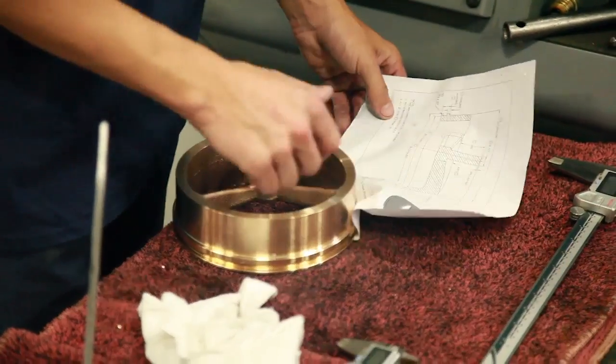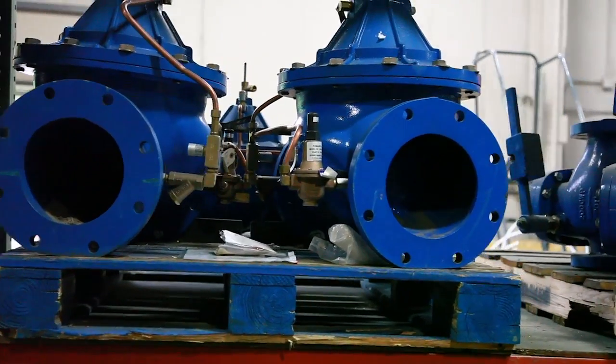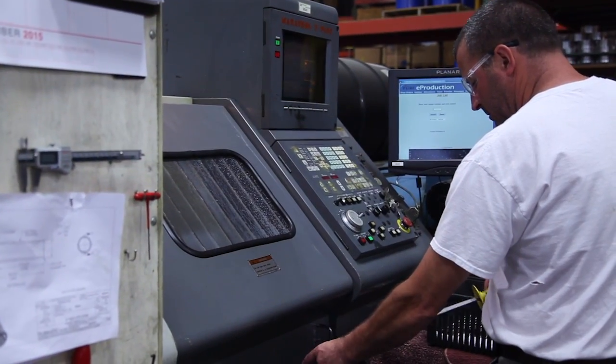The team at Flowmatic operates under a philosophy of continuous improvement, stepping back from what we do to ask, is there a better way? We are always asking how to make Flowmatic Valves even better.